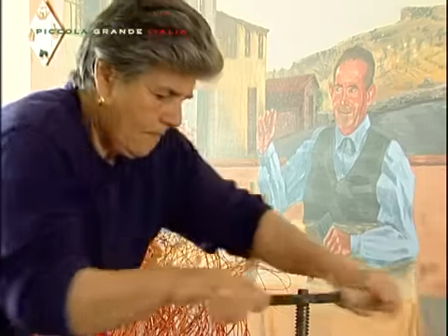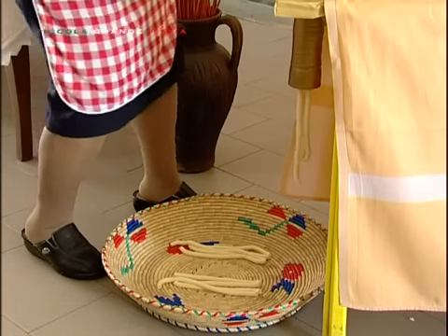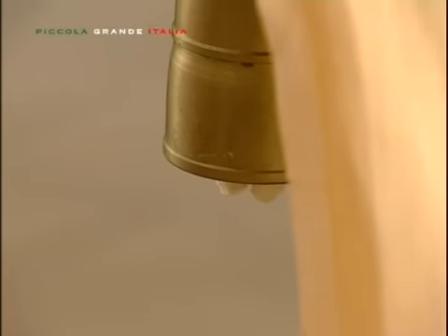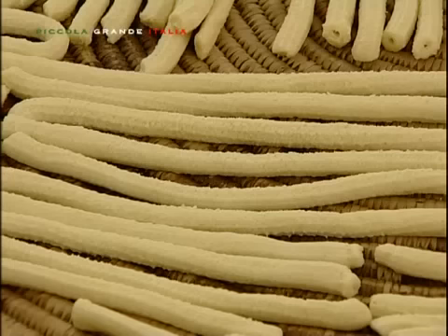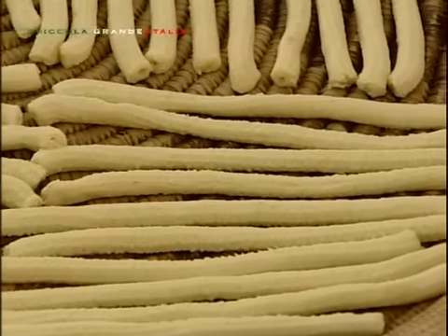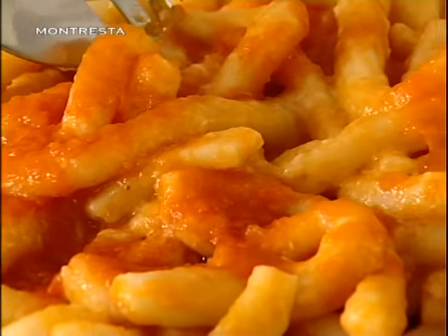Sos pipiriolos sono una tipica pasta montrestina. Sos pipiriolos si può tradurre letteralmente con 'gli zufoli'. È trafilata al bronzo con una macchina rudimentale che ne produce quattro per volta. È la pasta delle feste, delle occasioni importanti. Molto porosa, assorbe il sugo di agnello o cinghiale, sublime con una spolverata di formaggio pecorino o caprino.